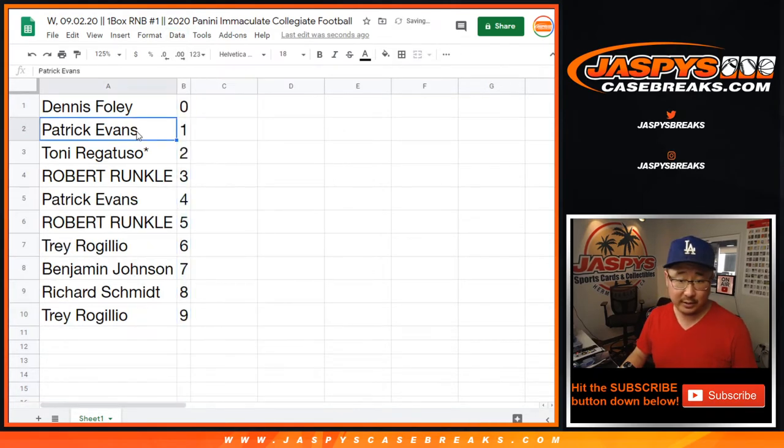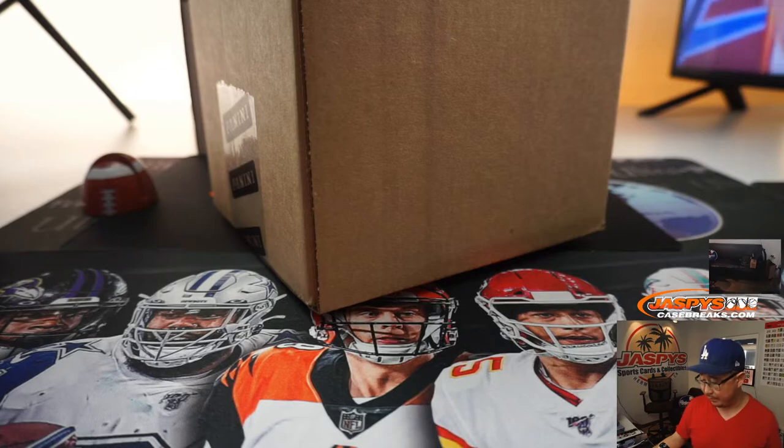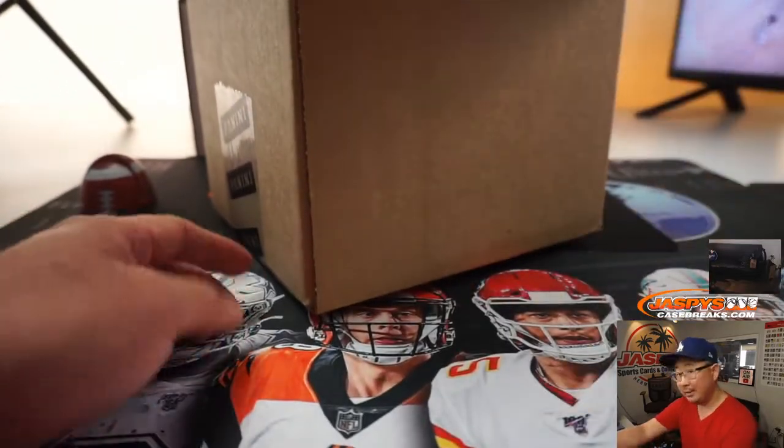Let's order these numerically. Trades are not common, but you can if you want to. So here's the fresh case right there — Immaculate Collegiate. Let's pop that open and see which one we're going to do.